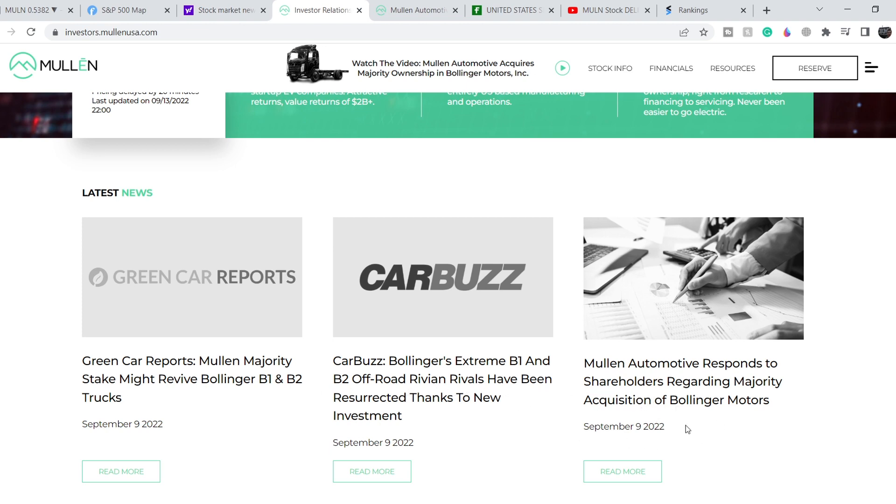On top of that, let me show you the recent news. On September 9th they posted several news items, one of them being MULN Automotive's response to shareholders regarding the majority acquisition of Bollinger Motors, along with two other news items directly related to the Bollinger acquisition. In general, one company without money bought another company that is basically broke, and that is definitely not the best choice for MULN shareholders.